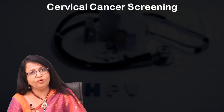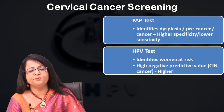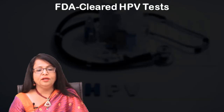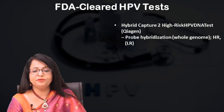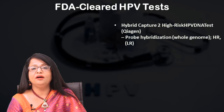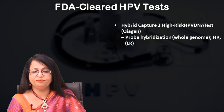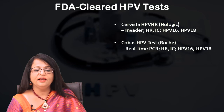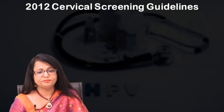The screening methodologies well known to us are: first, the Pap smear; second, HPV testing; and a combined approach. HPV testing includes the Hybrid Capture 2 high-risk HPV DNA test, which has been well validated and tested widely. There are 3 additional types of HPV testing: Cervista, Cobas HPV testing, and APTIMA HPV testing.